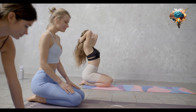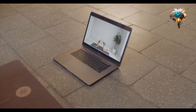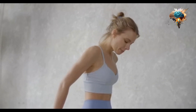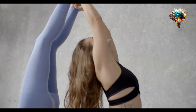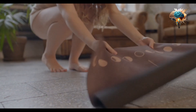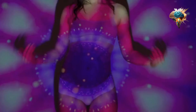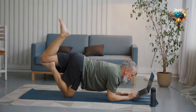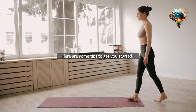Chakra is based on the belief that the body has seven energy centers, or chakras, that are responsible for different aspects of our health and vitality. Each chakra is associated with a specific color, element, and sound, and is believed to correspond to different organs and systems in the body. By balancing and aligning these energy centers, we can unlock the full potential of our physical and mental health. Here are some tips to get you started.